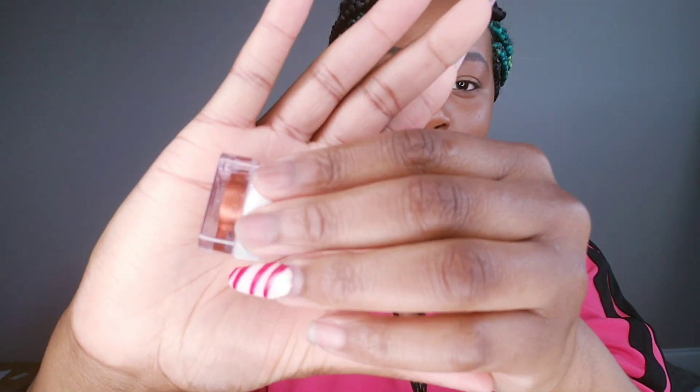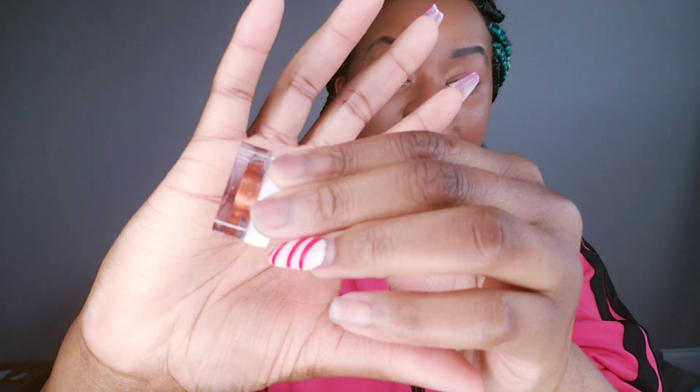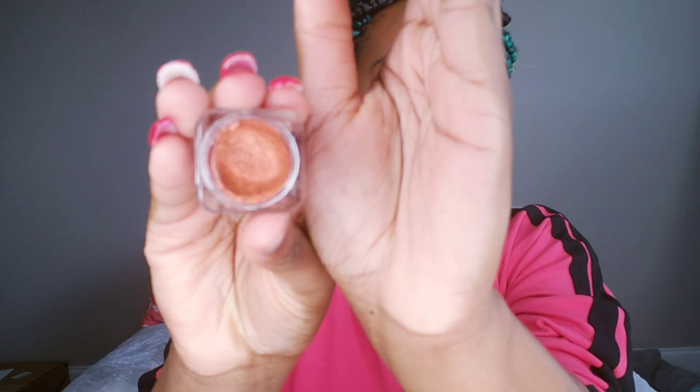Lastly, we have Pumpkin, which is a metallic color. It is very pigmented — the exact same color as you see in the container. It is stunning and gorgeous; I am absolutely obsessed with it.